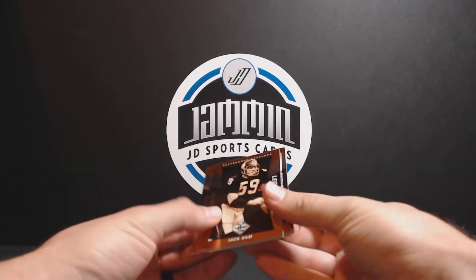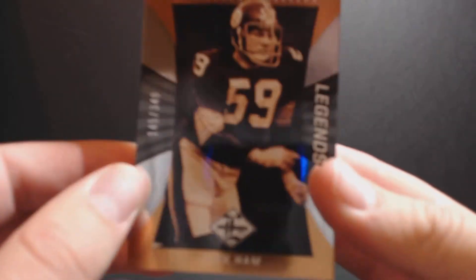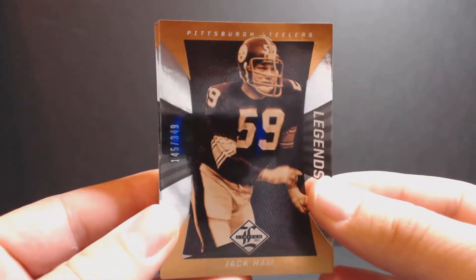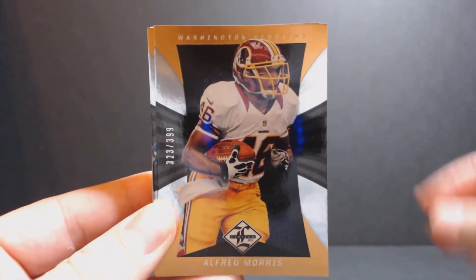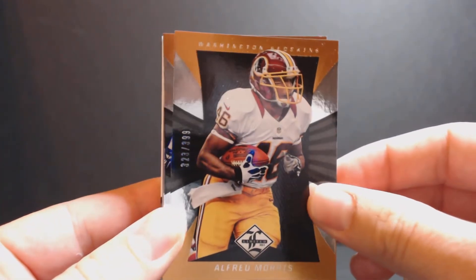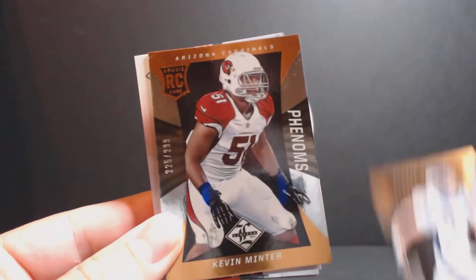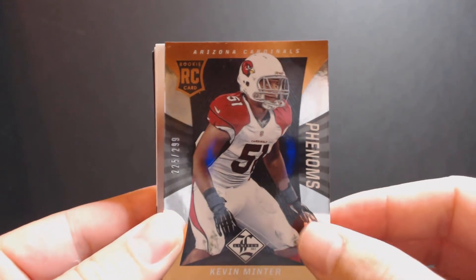Back couple cards, the base. Let's start it off with Jack Hamm — Legends, 145 out of 349. Alfred Morris, 323 out of 399. It's a pretty nice base card design. Of course, they're all numbered. Wes Welker, 259 out of 399. Kevin Minter, 225 out of 299.